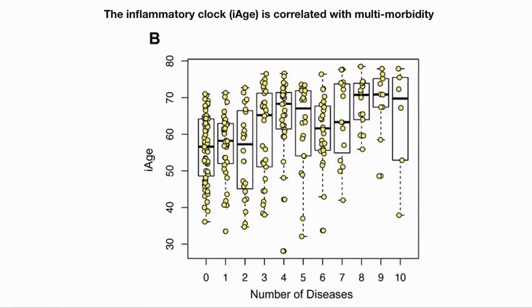They called it the I-AGE clock, for inflammatory age. They wanted to see if it was correlated with multimorbidity — that is, having more than one disease of aging at one time. Here, they plotted age-adjusted inflammatory age against the number of age-related diseases. We can see that the inflammatory age increases with increased diseases, thus predicting multimorbidity. Interestingly, it did not, however, correlate with any individual disease.